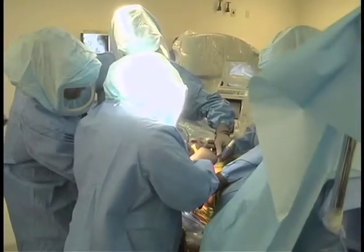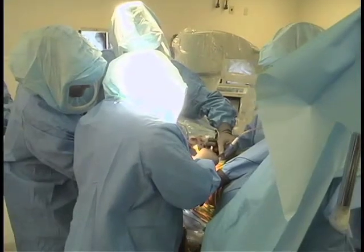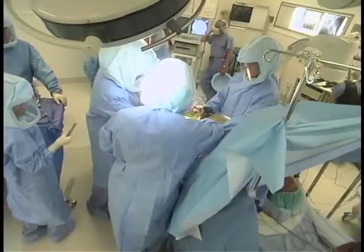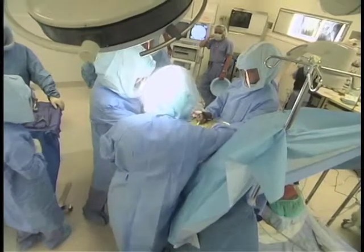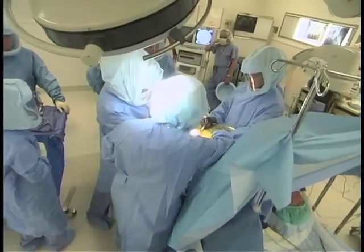Dr. Quigley discusses how the surgery is performed. The operation itself involves coming in and having the surgery — it usually takes about an hour to an hour and a half from the time you're put to sleep until the time the last suture is placed.